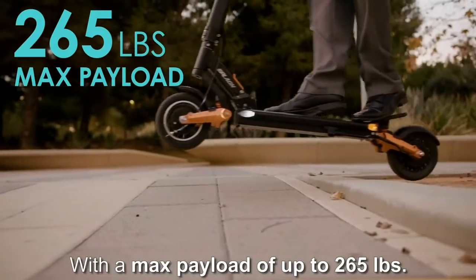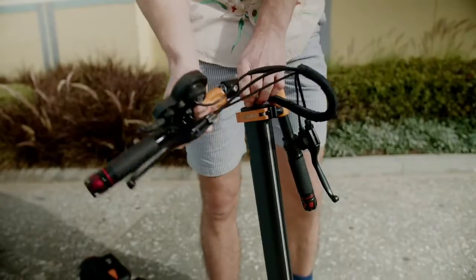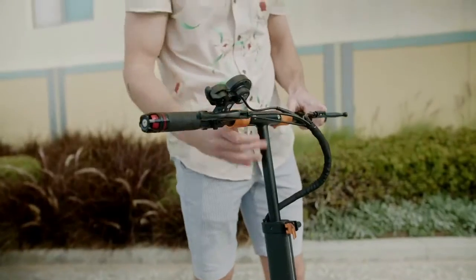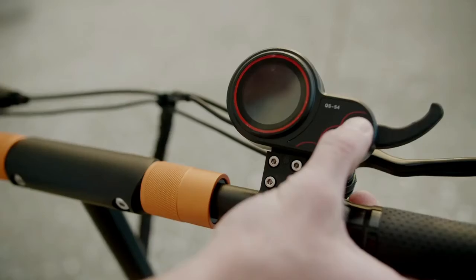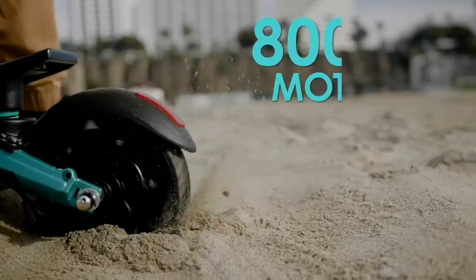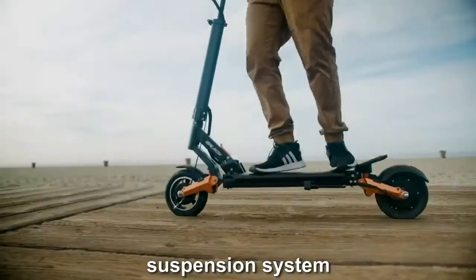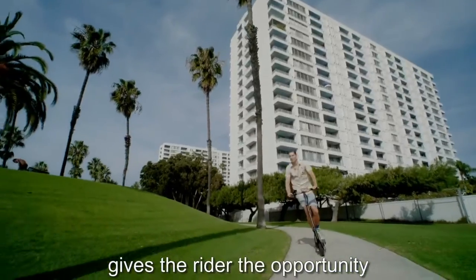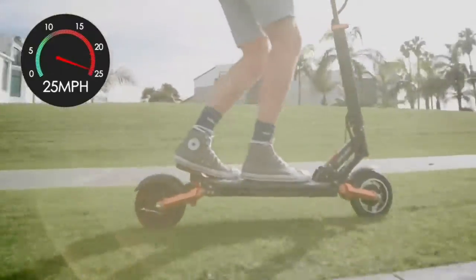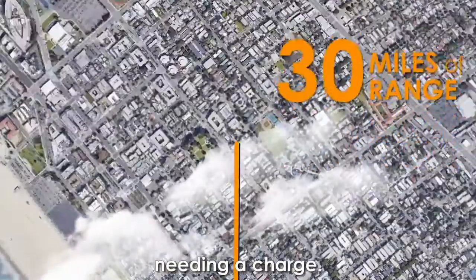With a max payload of up to 265 pounds, our powerful 800-watt motor combined with our state-of-the-art suspension system gives the rider the opportunity to not just ride but to fly. It can accelerate to 25 miles per hour and travel over 30 miles before needing a charge.